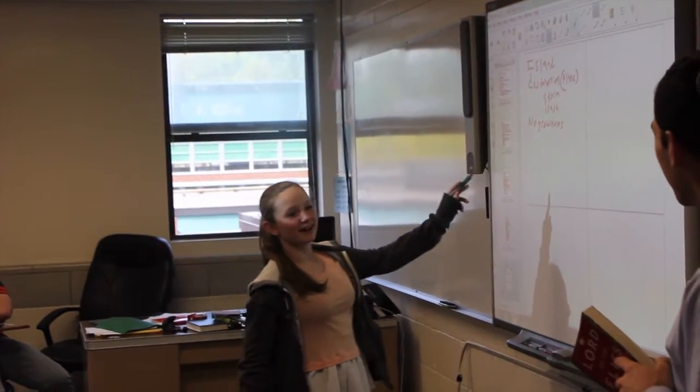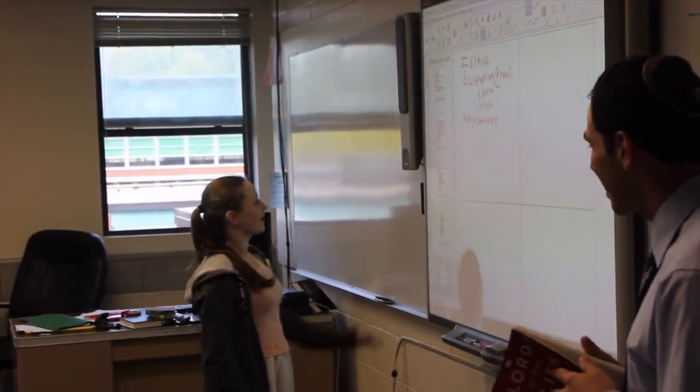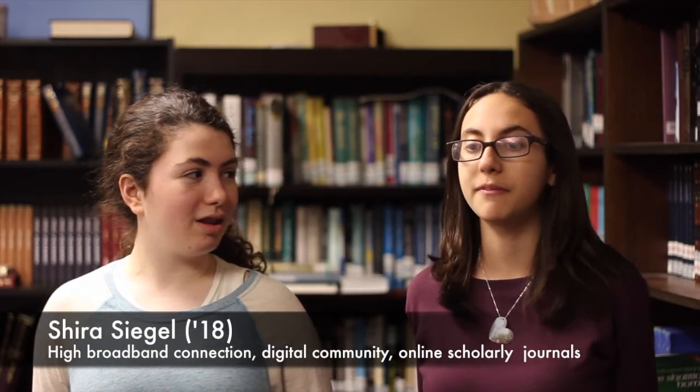We take notes all on the smart board and then we put it online, so if you miss a day you can just look at the notes online and it's like you were actually in class. It's also really cool when we'll be discussing something in class and the teacher will pull up a video or an article about it, or a picture that describes it.